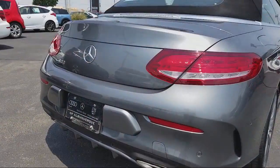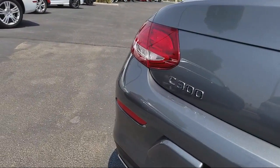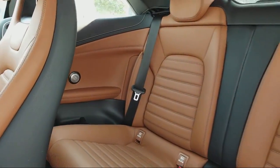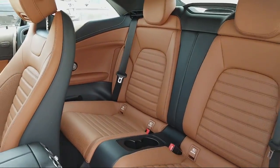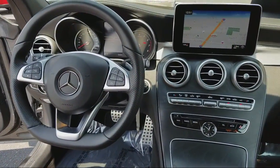Our certified sales professionals, combined with the most highly trained service technicians in the industry, and an ongoing commitment to customer care, all sets us apart from the crowd. We believe that the cars we offer are the highest quality and ideal for your life needs.